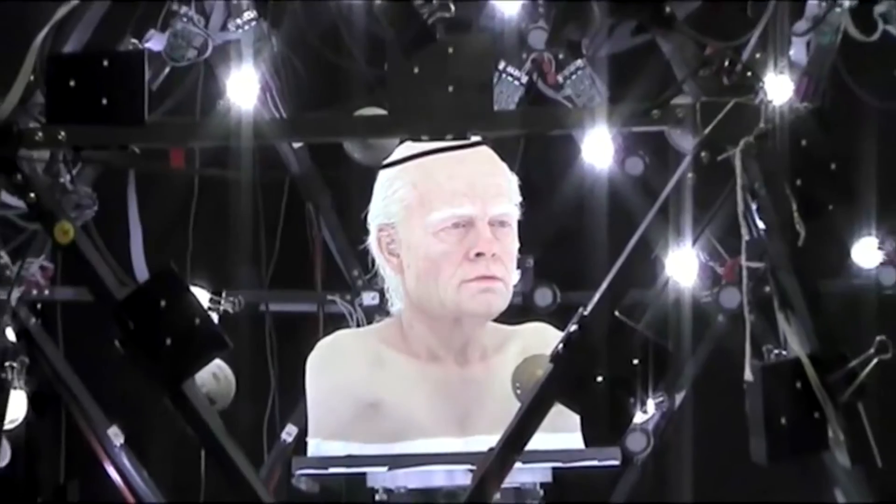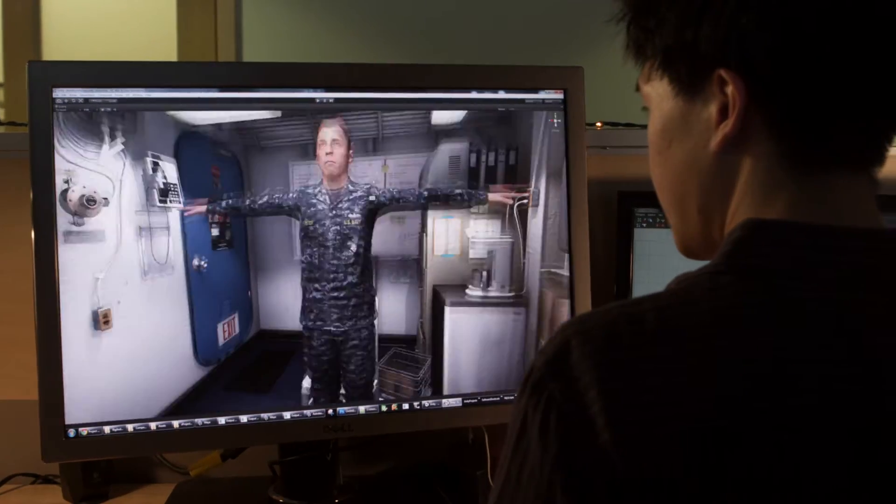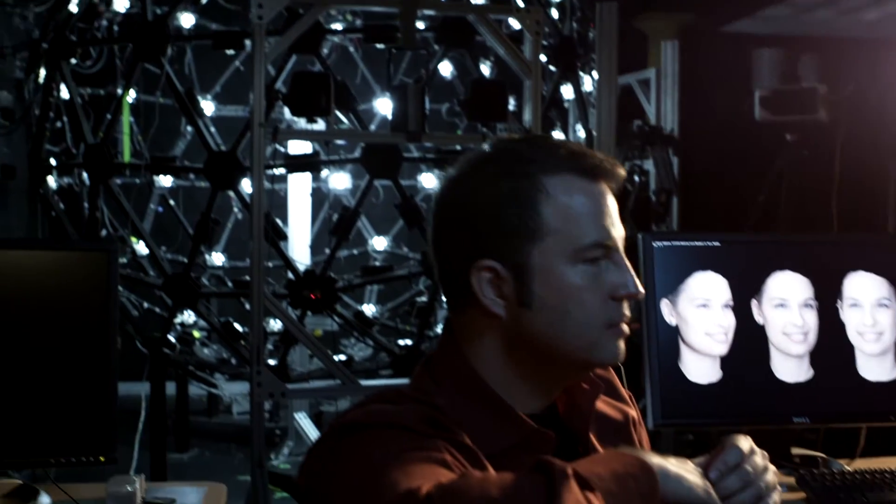It has also been used to help create interactive characters for ICT's military training and education prototypes. In 2010, Graphics Lab director Paul DeBevic received an Academy Award for the design and engineering of the light stage devices and character relighting systems.